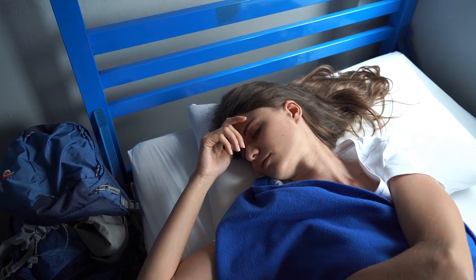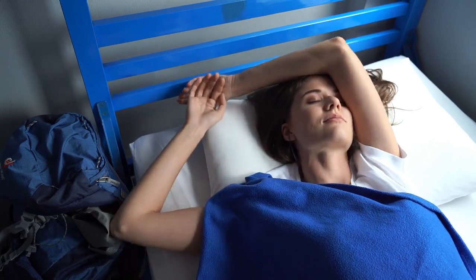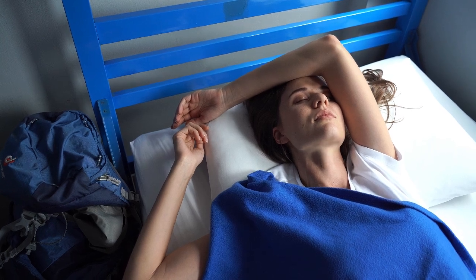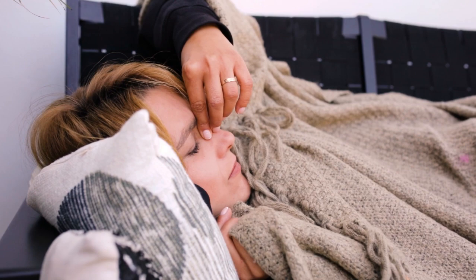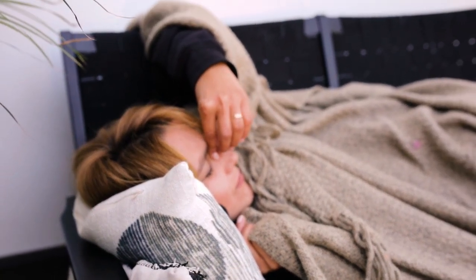Are you tired of dealing with wrinkled, messy sheets every morning? If so, non-wrinkle sheets might be the perfect solution for you. In this video, we'll dive deep into everything you need to know about the best non-wrinkle sheets available on Amazon — from understanding what makes these sheets special to helping you choose the right one. Let's start with the top 5 best non-wrinkle sheets on Amazon.